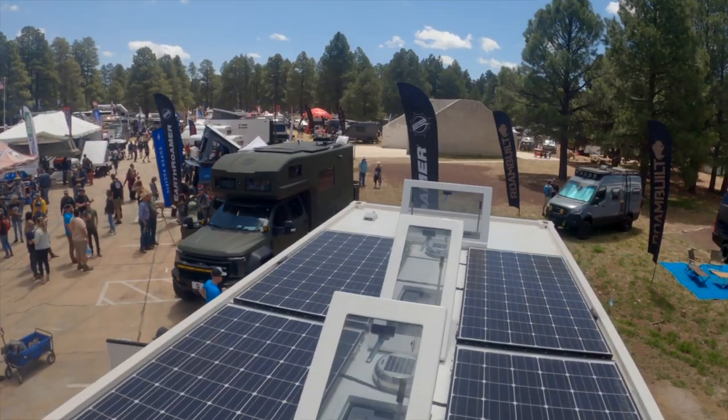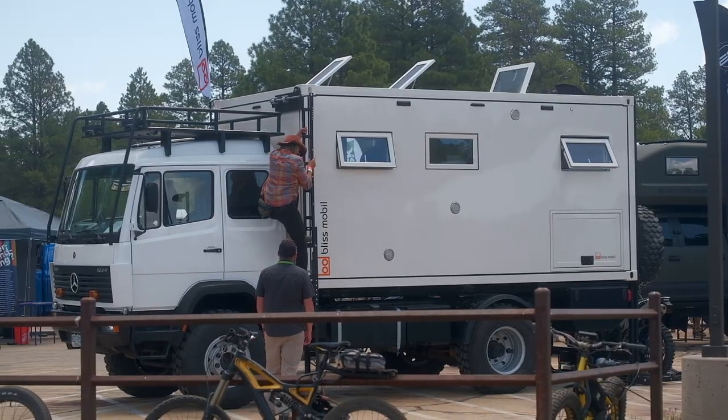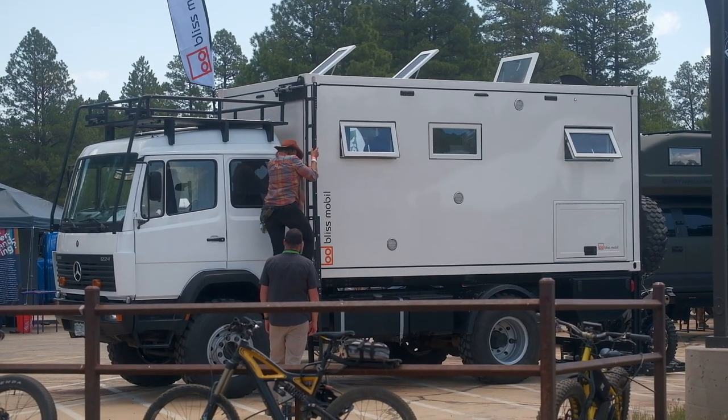You guys, this is so cool. I love how the vehicles range from small and simple and tidy to big and extravagant and amazing. This thing is incredible — it's like full luxury and just so much fun.